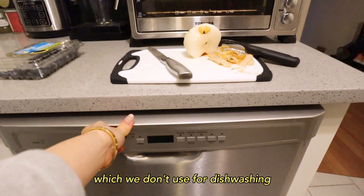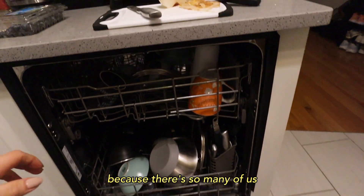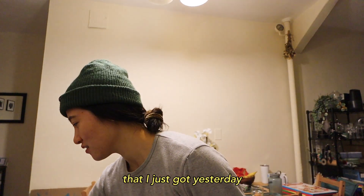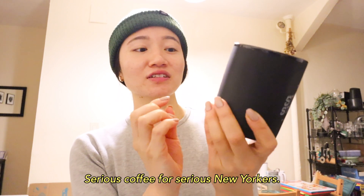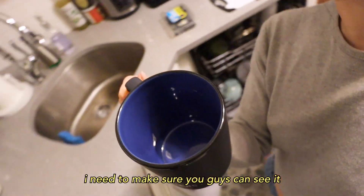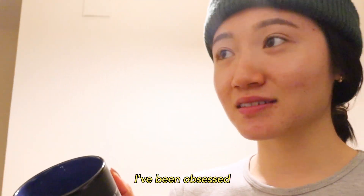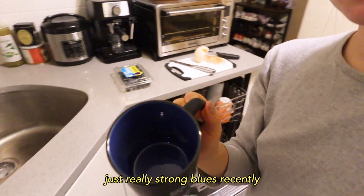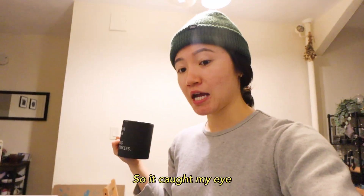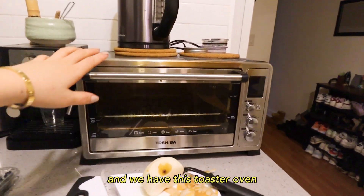We have a full working dishwasher, which we don't use for dishwashing because we're Asian and we just use it as a dish rack, but it fills up really quickly because there's so many of us. Also, look at this mug I just bought yesterday from Spoon Street Coffee — on the side it says 'Serious coffee for serious New Yorkers.' The inside is this blue, the top part is a gloss, and the actual cup itself is this matte charcoal, which is so pretty. I've been obsessed with ivories and strong blues recently, so it caught my eye. I also love this coffee shop.